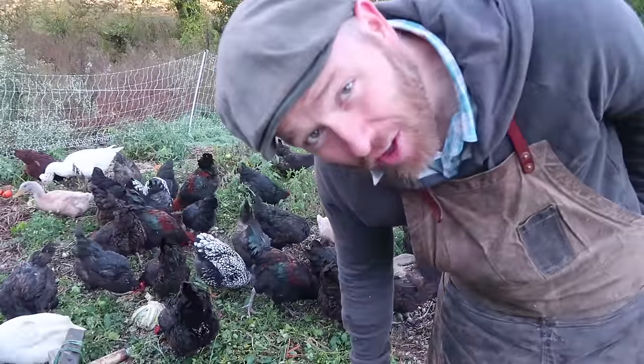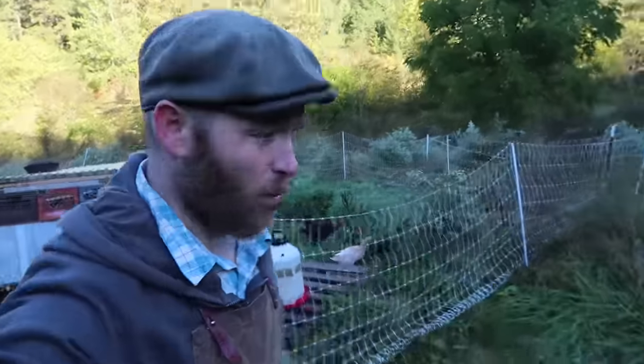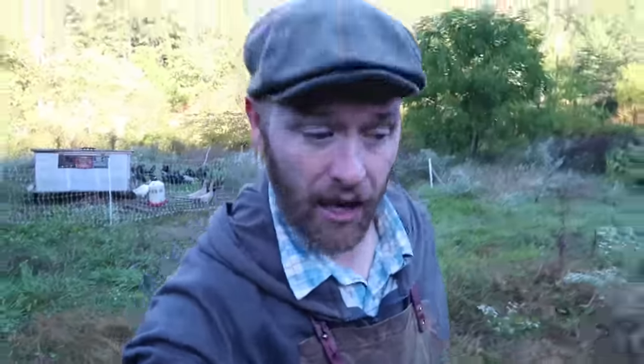I was able to cut their feed by about 25% today because I know there's plenty of food in here. All right, got their water, got their feed, got them moved. I do like their electricity, but I've got to go in.